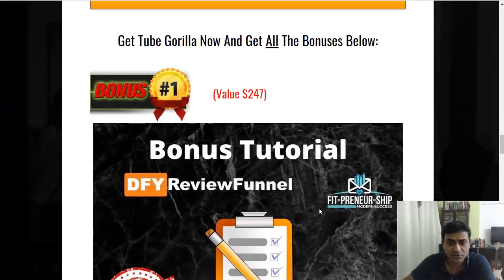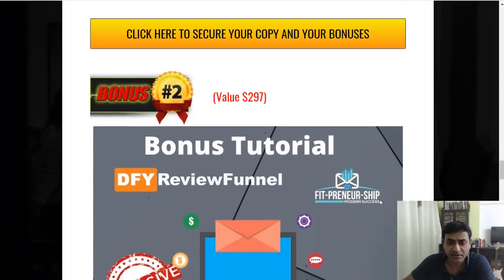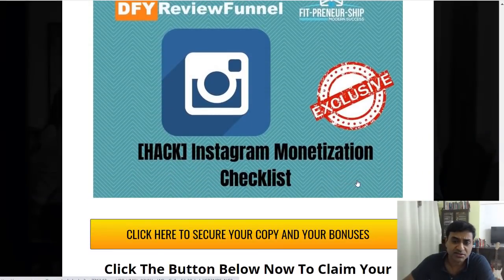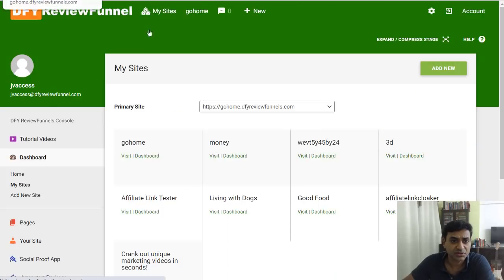So to recap my bonuses: the business plan, better email marketing, the affiliate training, and the Instagram Monetization checklist — plus you get the vendor bonuses as well. This is a quick view of the software's backend.